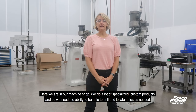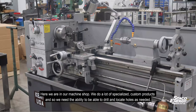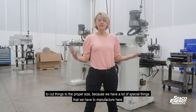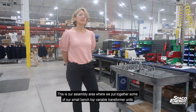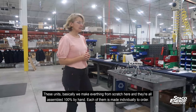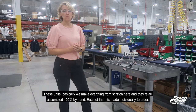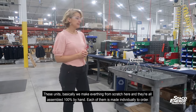Here we are in our machine shop. We do a lot of specialized custom products, so we need the ability to drill and locate holes as needed and cut things to the proper size. This is our assembly area where we put together some of our small benchtop variable transformer units. We make everything from scratch here and they're all assembled 100% by hand — each one is made individually to order.